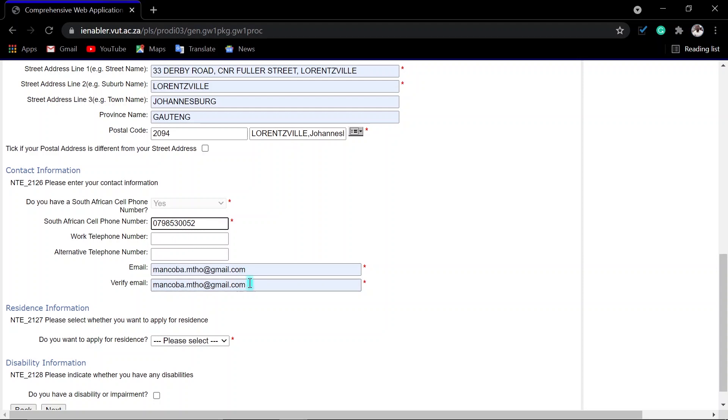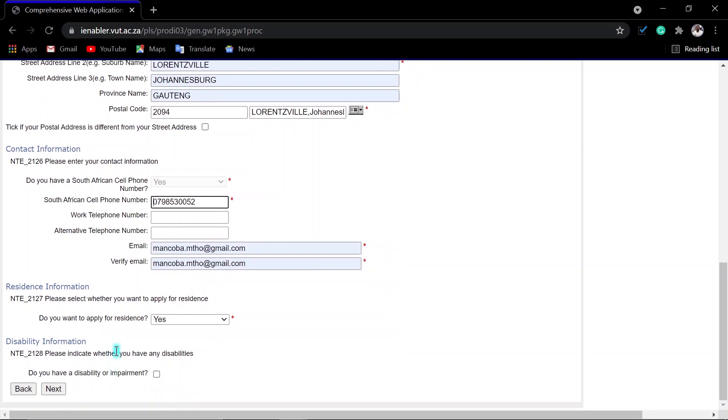Then you enter your postal code, your town, and your province. You can search for your postal code using your suburb or by entering your postal code directly — whatever works better for you. Then you enter your email address and verify it. For residency, click Yes — I always advise all applicants to click Yes here, whether returning or first-time, unless you are financially stable. Then indicate if you have any disability, and click Next.